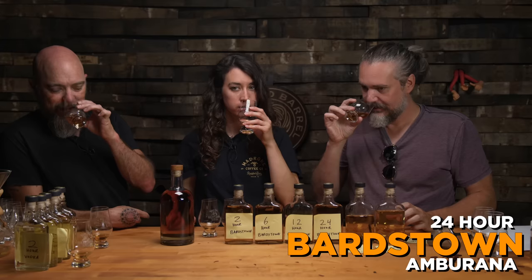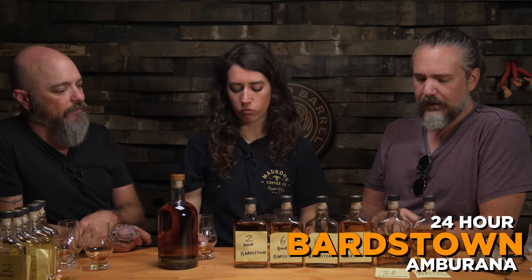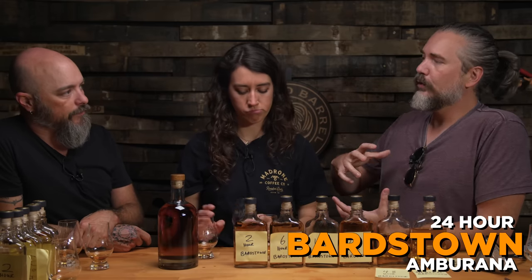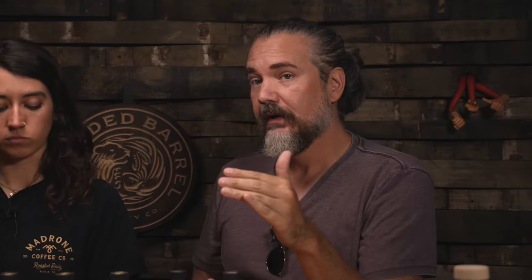We're going to be able to use those barrels a lot — we might be able to fill and dump these once a month. The speed with which we're turning around product — this never happens in whiskey. Something that makes it better, more interesting, more unique, and it's also quick. So between 24 and 48 hours, that's when it really starts to take off. The 48 has all of the cinnamon; the 24 didn't get the cinnamon. I like the 24 better on the palate — it feels more relaxed, filled in some gaps. But the 48 is where it's at if you want the Ambarana character to really show up.